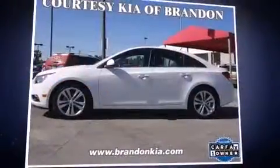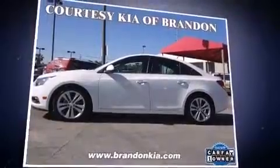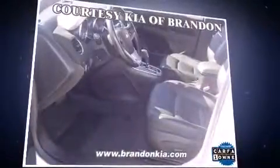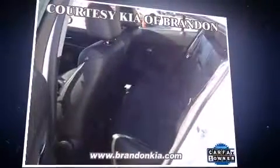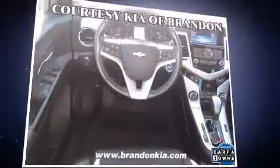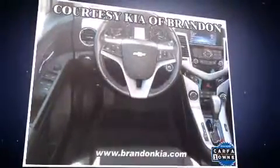The 2013 Chevrolet Cruze. This four-door, five-passenger sedan still has fewer than 40,000 miles. It features a front-wheel drive platform, an automatic transmission, and an efficient four-cylinder engine. A turbocharger further enhances performance while also preserving fuel economy.